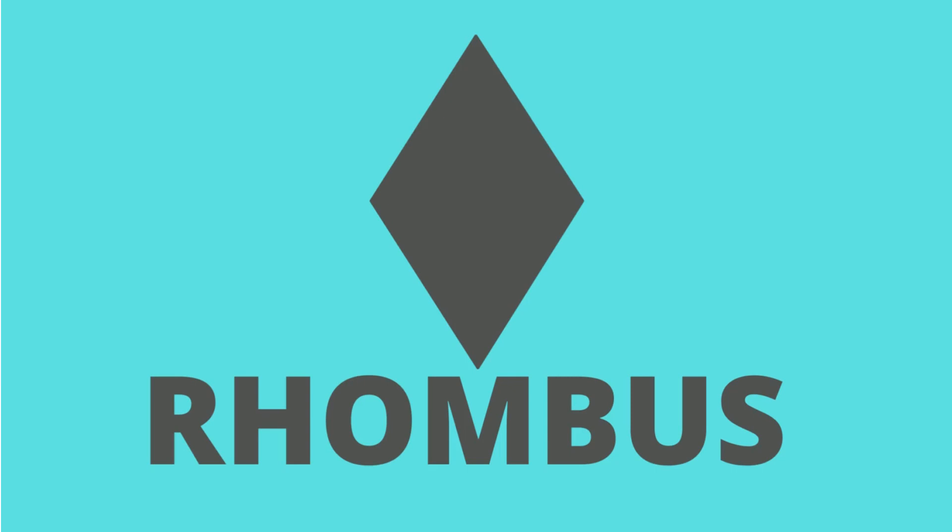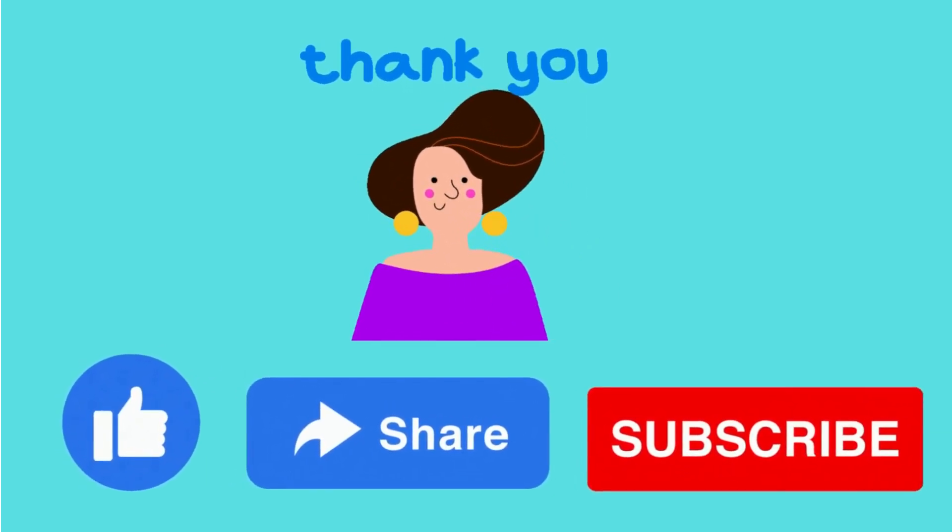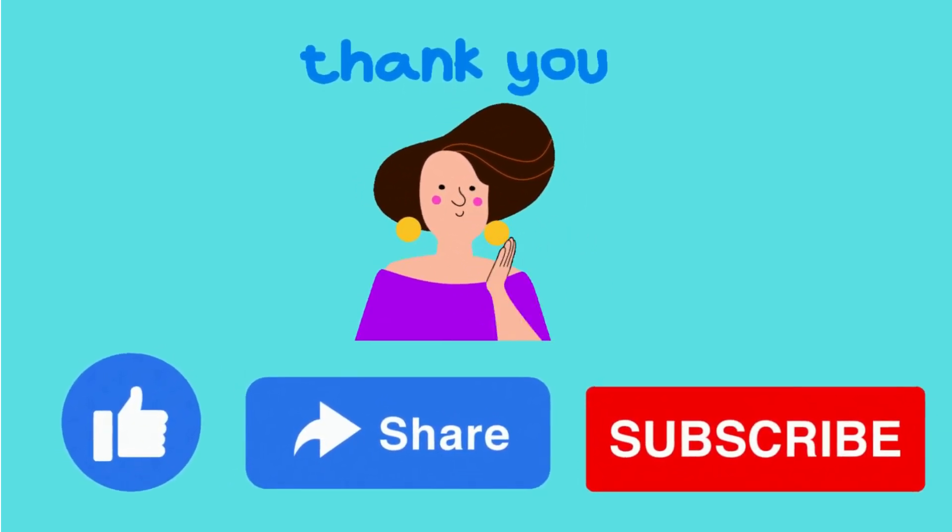Rhombus. It's a grey rhombus. Thank you. Like, share and subscribe for more videos.